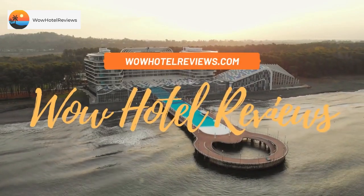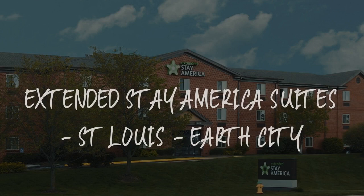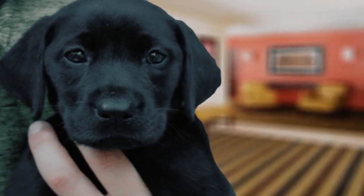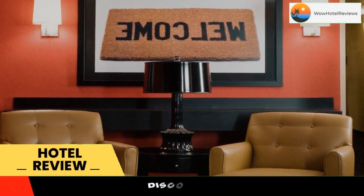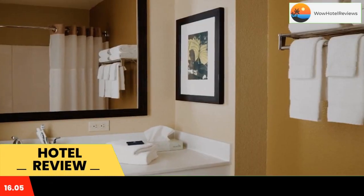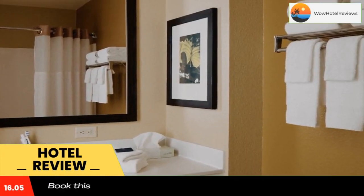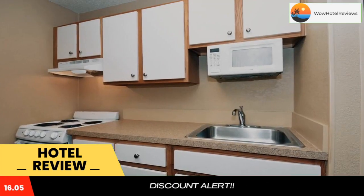Hello guys, welcome to Wow Hotel Reviews. Today I am reviewing Extended Stay America Suites Saint Louis Earth City. It's a two-star hotel. Please use our Booking.com link in the description to book the hotel and get good pricing. This Extended Stay America Saint Louis Earth City is located in Earth City and especially designed for longer stays.